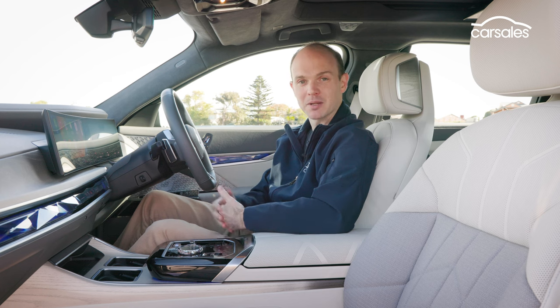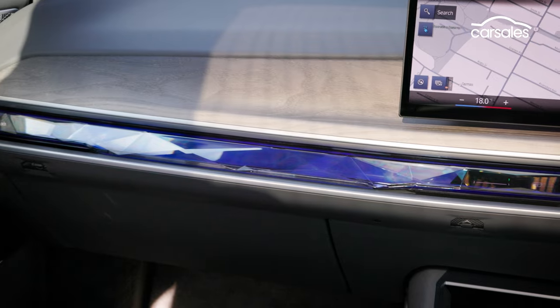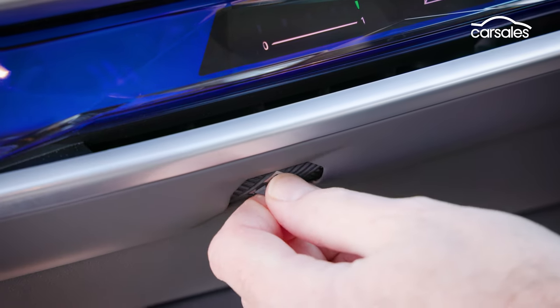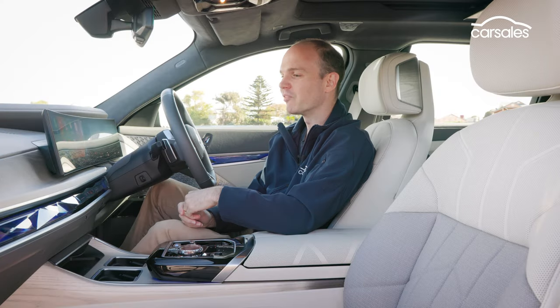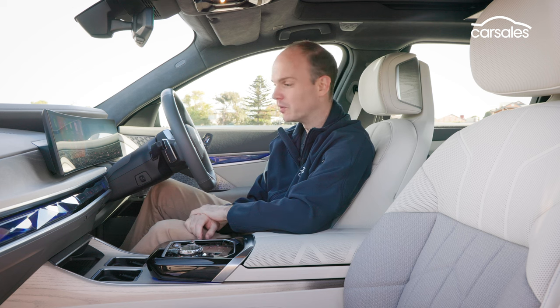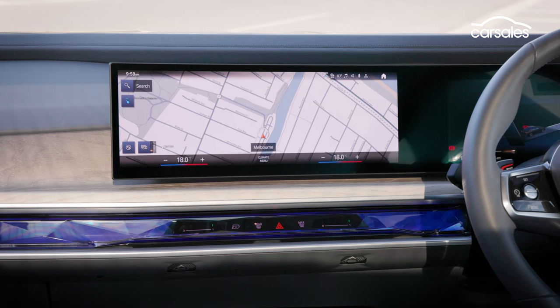The main point of difference is what BMW calls the interaction bar. As well as being a massive strip of ambient lighting, we've also got these little rollers for the air vents. The air vents are actually hidden down here and up here behind the bar, which is quite cool. We've also got buttons to open the glove box and to auto-open the doors on each side.